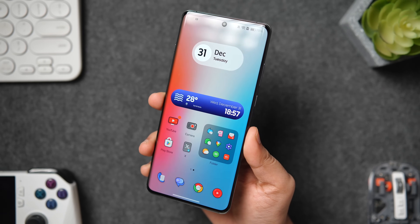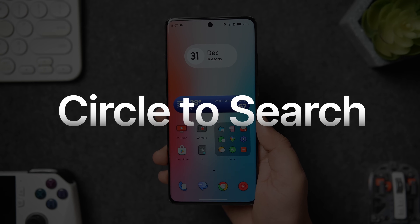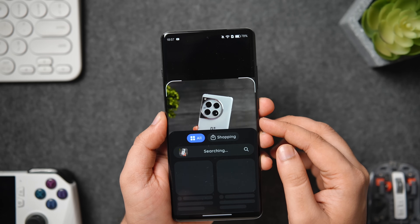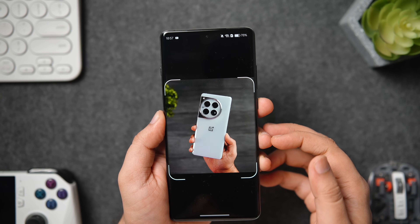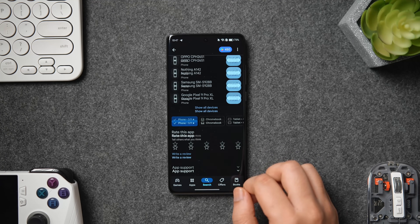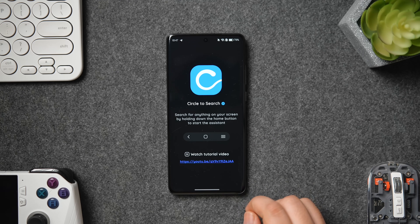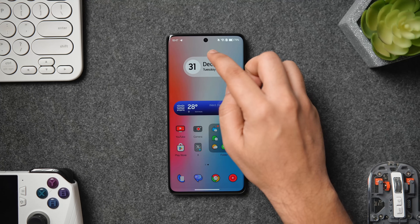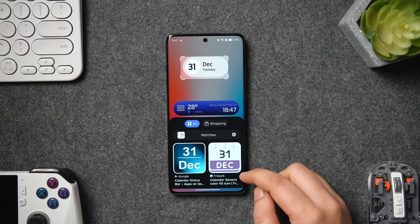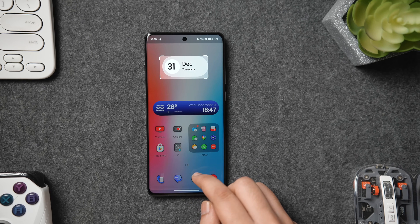Nowadays a lot of smartphone companies are adding AI features, and one of the most popular ones is Circle to Search, where you can search an object or image to get information directly from Google without switching applications. Unfortunately this feature isn't available on every Android smartphone, so for those devices we have a free app called Circle to Search. Just install it, allow permissions, and if you're using navigation gestures you can swipe from the left or right to activate it. Just circle on the thing you want to search and you'll get all the information in no time.